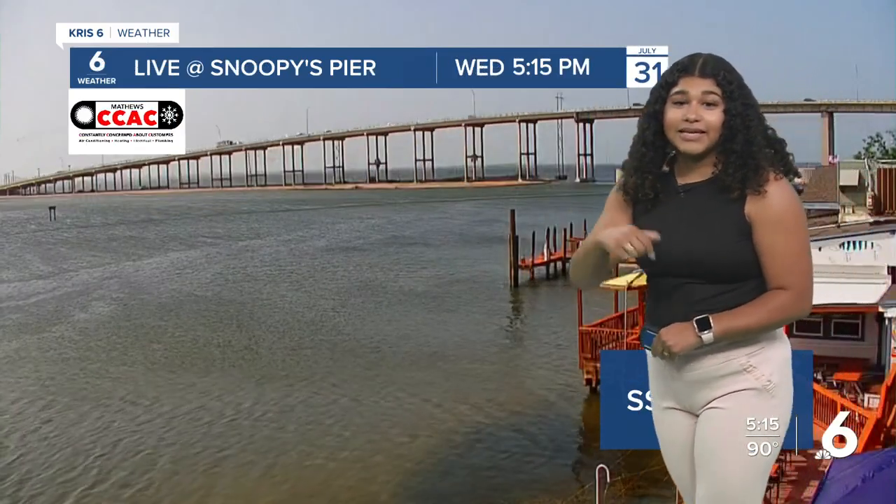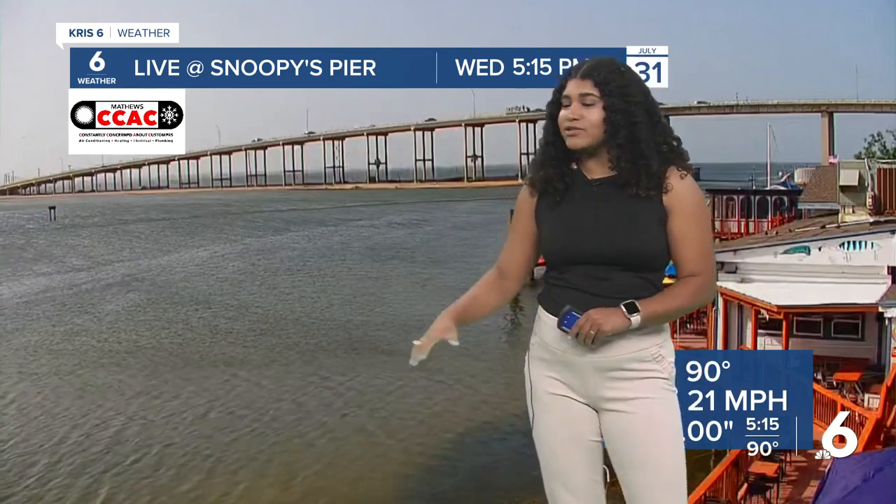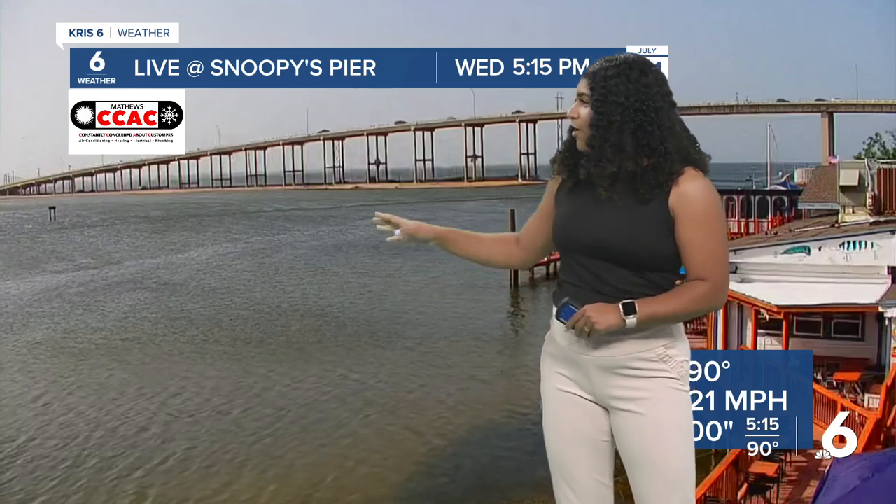Welcome back. Meteorologist Diamond Dixon taking a live look outside Snoopy's Pier. We really can't even see the clouds just because of how dusty it is out there in our upper atmosphere. We also had a few boats going by, also enjoying that nice hot weather that we have going on.